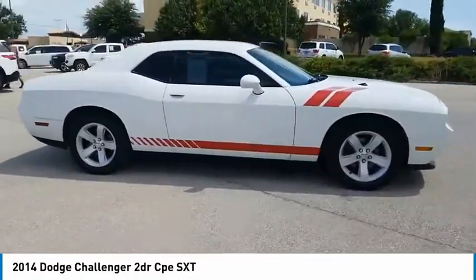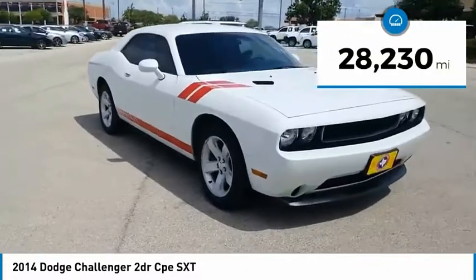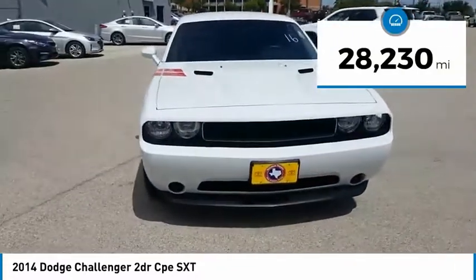It's powerful, practical, and efficient. This vehicle has less than 30,000 miles. Come take a test drive today.